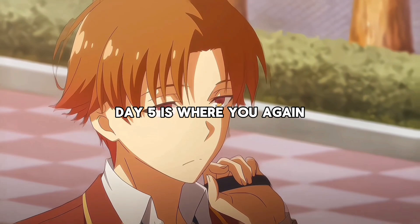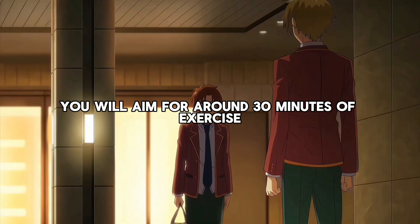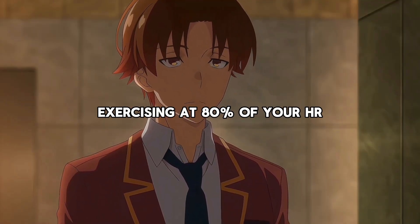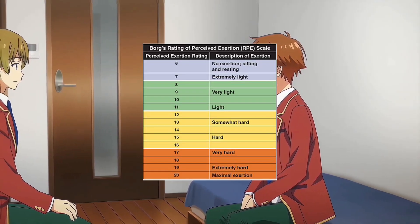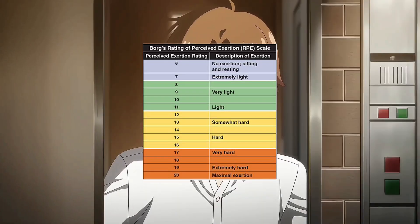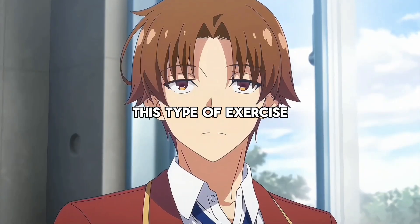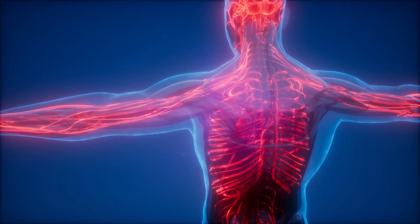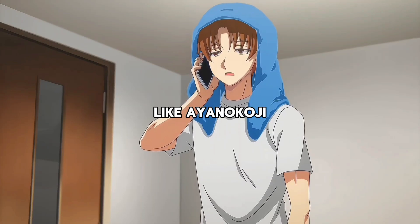Day 5 is where you again do cardiovascular training, but this time you will aim for around 30 minutes of exercise while being at 80% of your maximum heart rate. Exercising at 80% of your HR max typically corresponds to a rating of perceived exertion of around 14 to 16 out of 20, where you feel like you're working somewhat hard to hard. This type of exercise enables you to train multiple fuel systems for the muscle and multiple aspects of the heart, which is exactly what you need if you want to become a well-rounded athlete like Ayanokoji.